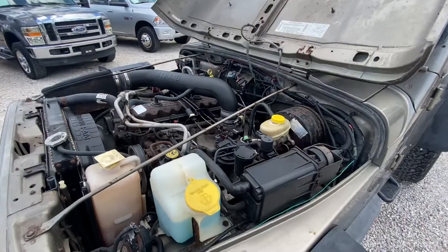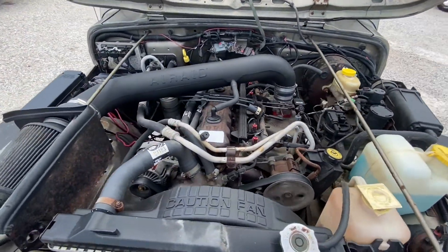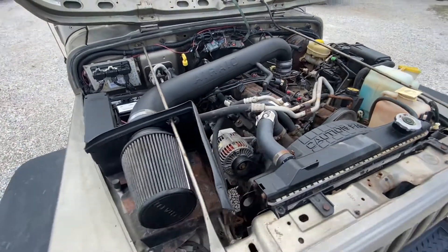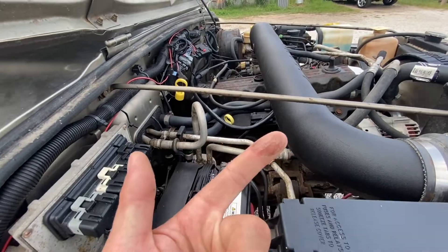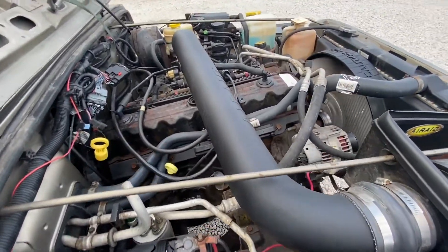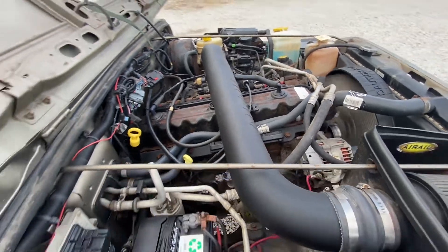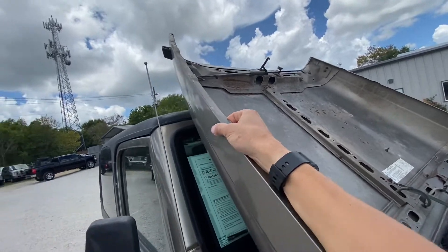This is not a hood — motor sounds nice and healthy. Great AC. Oh, there's the hood pop — it's up there. My bad.